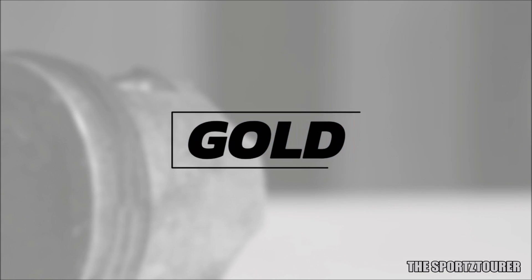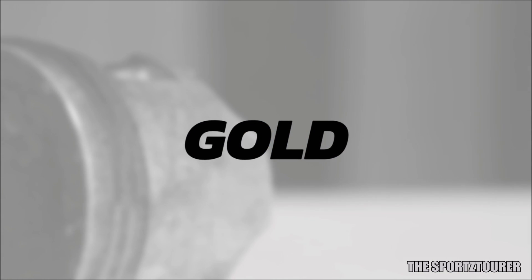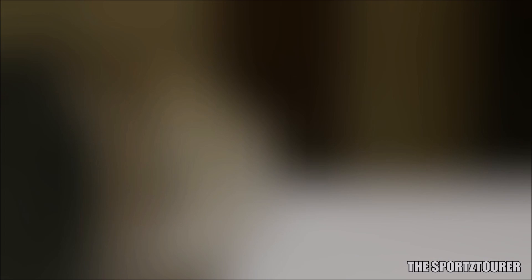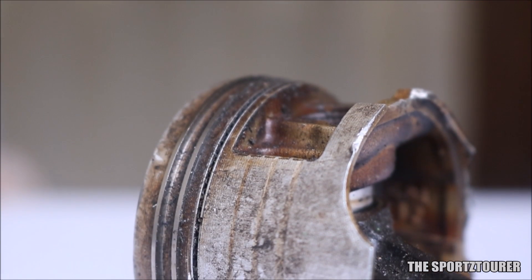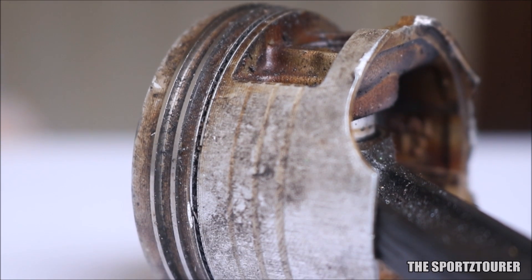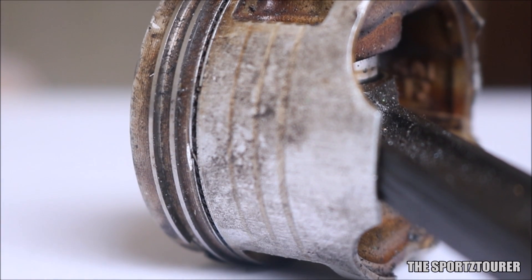Now, those of you who don't know — gold as a metal has excellent lubricant properties. With a melting point above 1064 degrees Celsius, it is safe enough to be used on our engines. If we manage to coat the sliding surfaces of an engine like the piston rings, cylinder valves, or even the valve stems with gold, then our recent research has shown some amazing results.